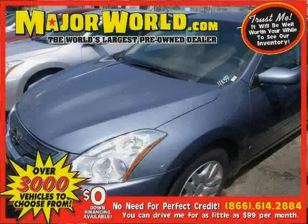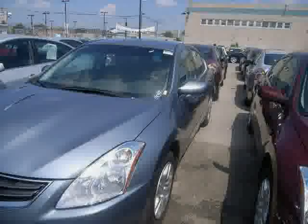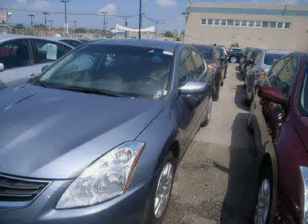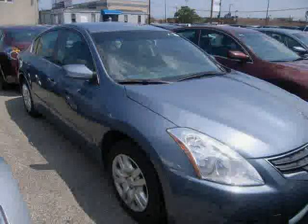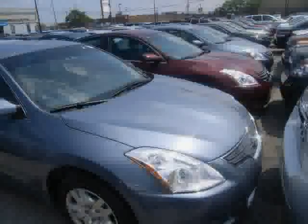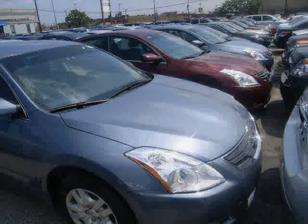Look at this 2011 Nissan Altima equipped with cruise control, power door locks, air conditioning, traction control, power windows, CD player, front wheel drive, anti-lock brakes, keyless start, pass-through rear seat, power steering, and rear bench seat, driven with care for 37,090 miles, makes this Altima an easy choice for you.